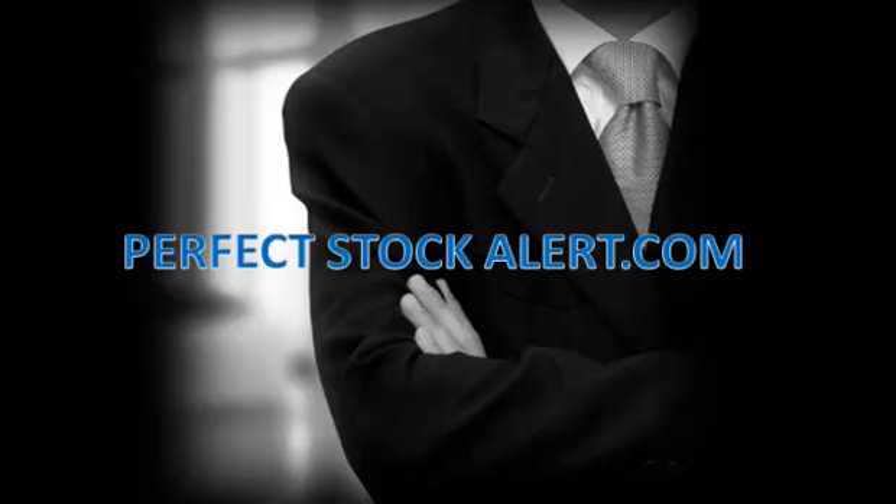Good afternoon, everyone. This is Christian with PerfectStockAlert.com, a 100% free service for smart investors and traders. All we ask in return: please refer a friend.